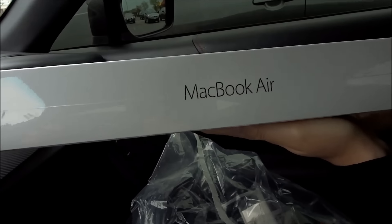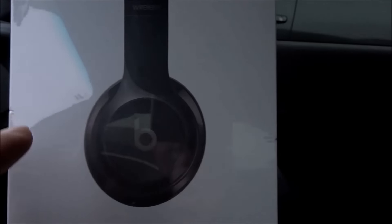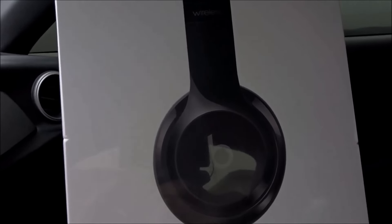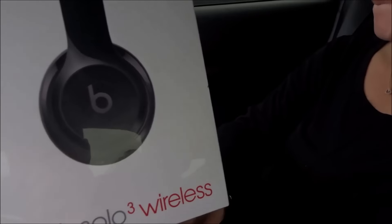Alright guys, I know this isn't car-related — we just left Best Buy. I'll show you what me and my girlfriend just bought. My girlfriend got her new MacBook Air. She had her old one for about 7 years, so this is a huge upgrade for her. For our three-year anniversary, she bought me the new Beats Solo Wireless in gloss black. I had a pair of the wired ones before, but I didn't like the wire. This is going to be awesome — thanks Steph!